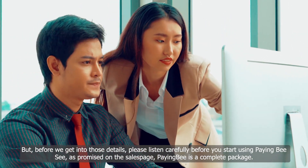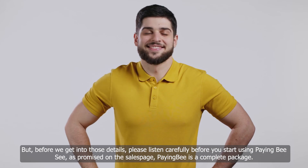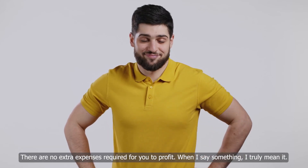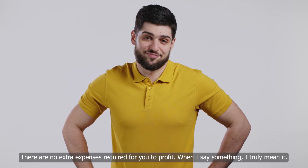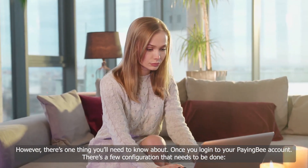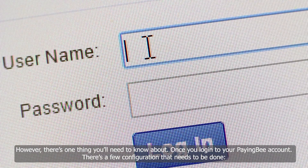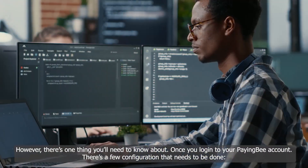As promised on the sales page, PayingBee is a complete package. There are no extra expenses required for you to profit. When I say something, I truly mean it. However, there's one thing you'll need to know about. Once you log into your PayingBee account, there are a few configurations that need to be done.